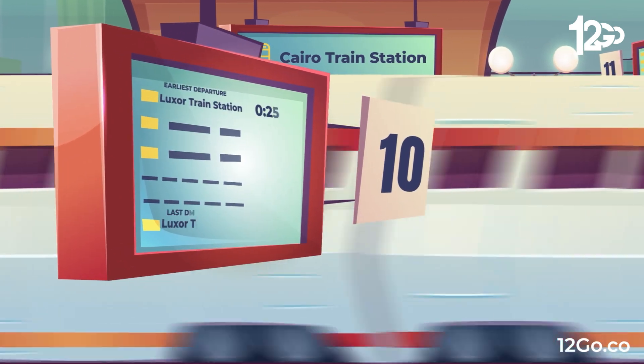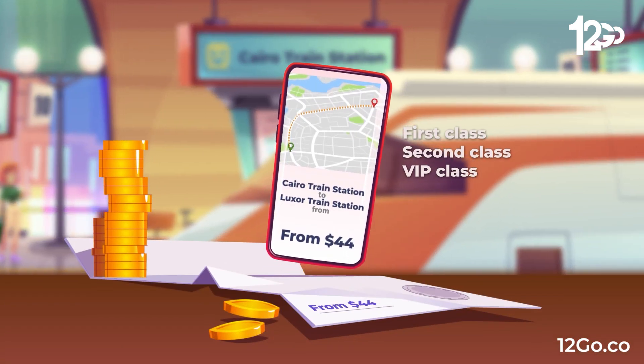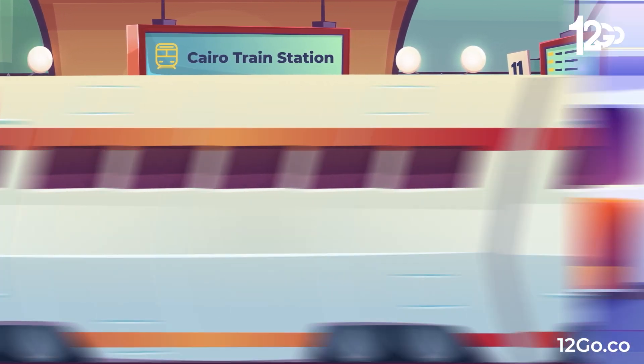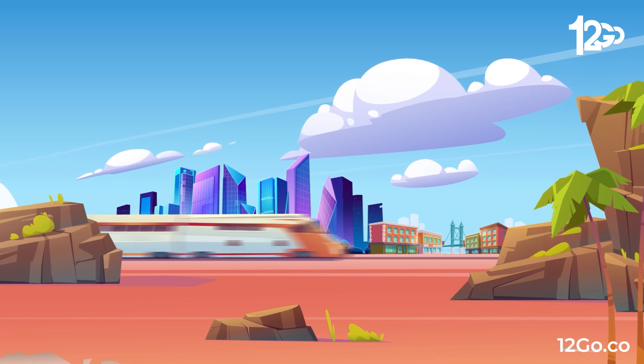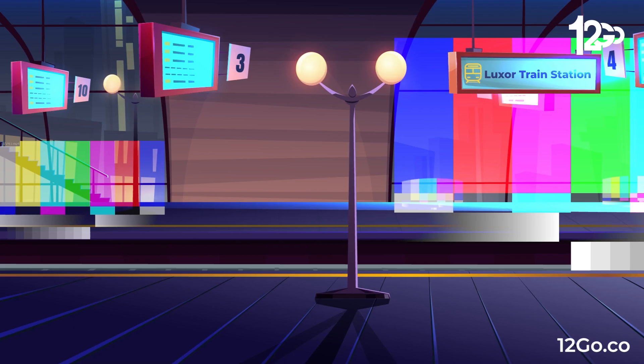The first option is to take a train, with the earliest departure at 0:20 and the latest at 23:15. You can choose from classes such as first class, second class, and VIP class. The cheapest option starts from only $44. The train travel time will take from 9 to 10 hours and 15 minutes, depending on the class and station.